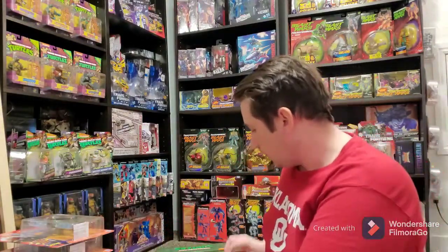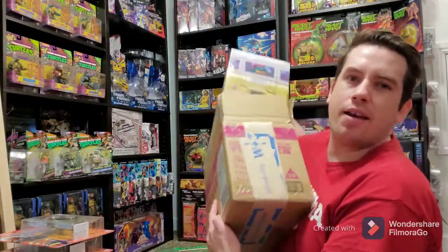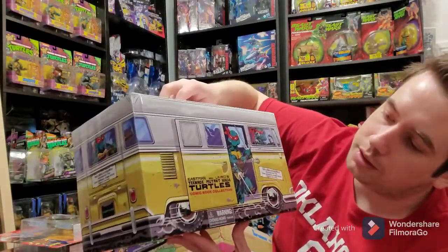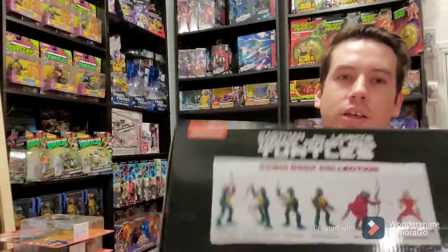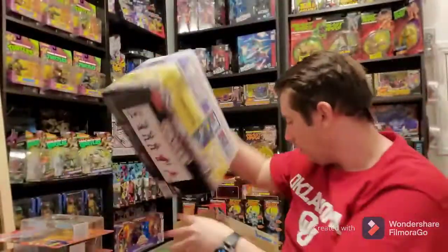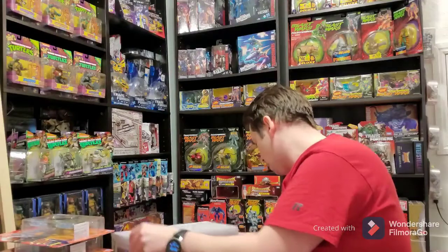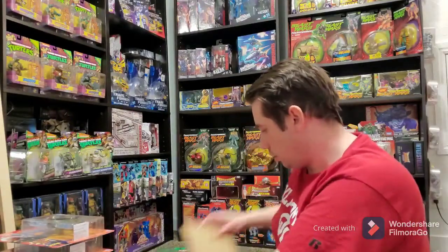Now let's move on to Ninja Turtles. I got this Walmart-exclusive Eastman and Laird comic book collection. This is the turtle van from the comics, and it is full of figures — it's got all these figures in it. That many figures for like 30 or 40 bucks is a good deal.